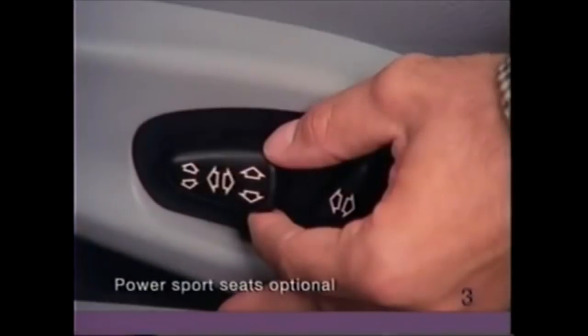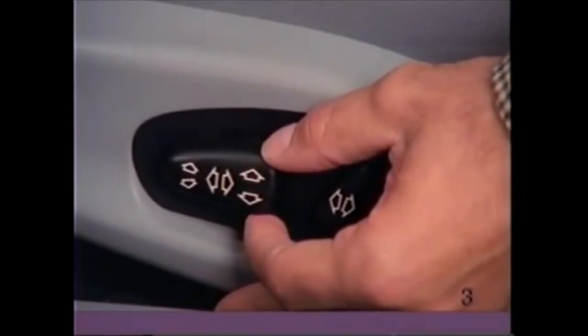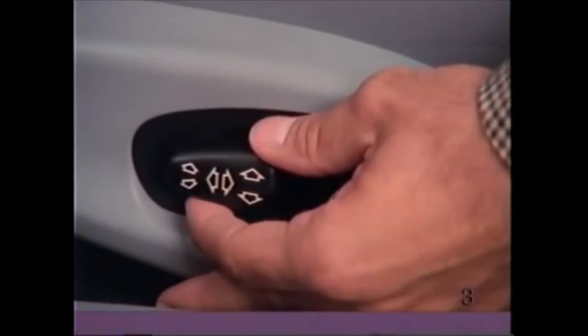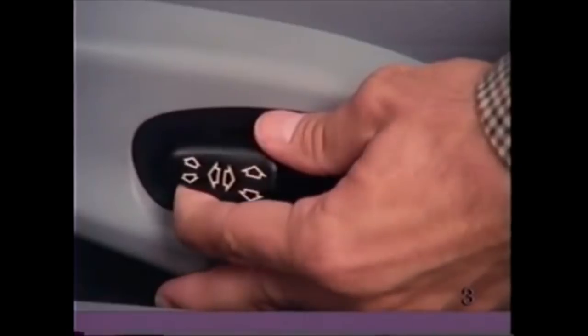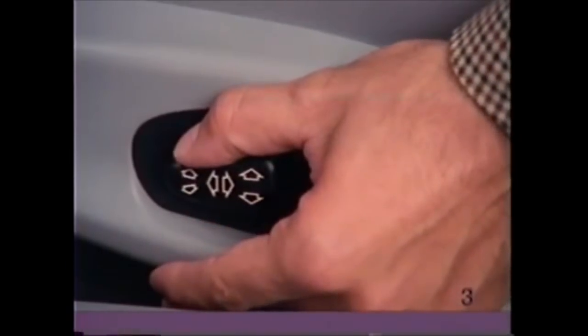With power sport seats, the rear of the large button controls the height of the seat. The front of the button controls the tilt of the cushion — lift up to tilt away from the steering wheel, push down to tilt toward the steering wheel.